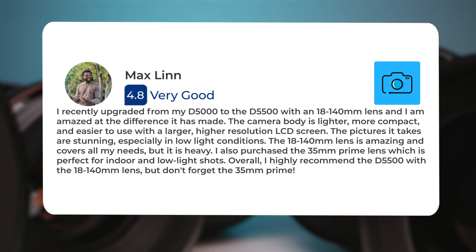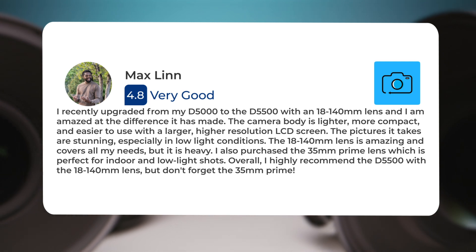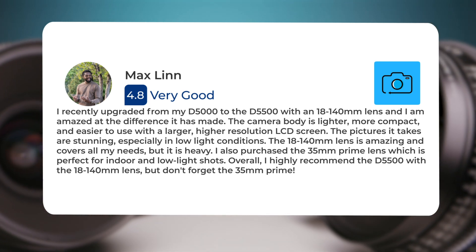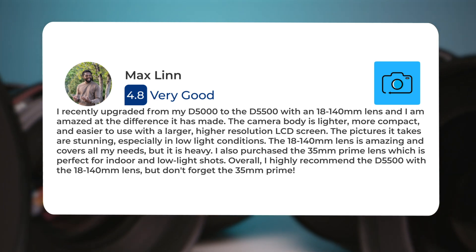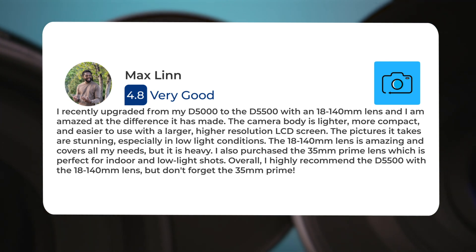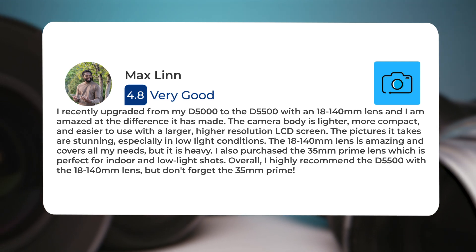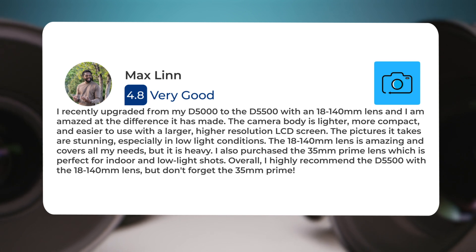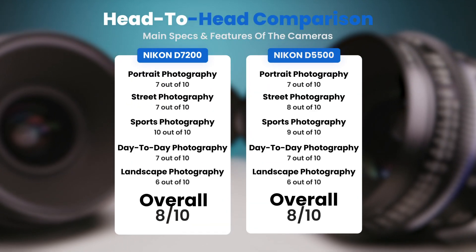The camera body is lighter, more compact, and easier to use with a larger, higher-resolution LCD screen. The pictures it takes are stunning, especially in low light conditions. The 18-140mm lens is amazing and covers all my needs, but it is heavy. I also purchased the 35mm prime lens, which is perfect for indoor and low light shots. Overall, I highly recommend the D5500 with the 18-140mm lens, but don't forget the 35mm prime.